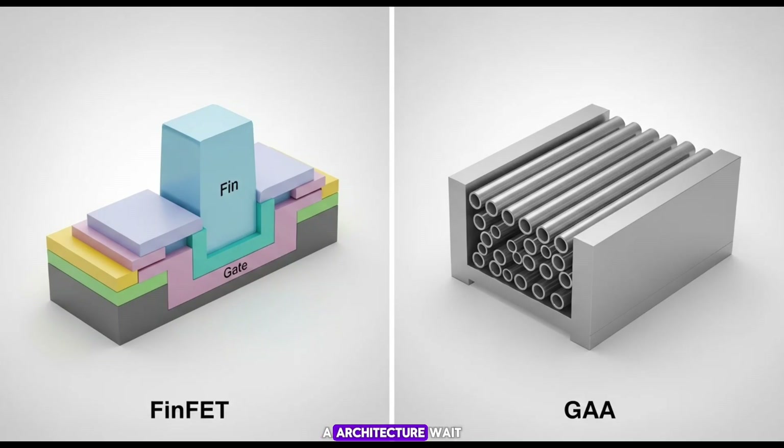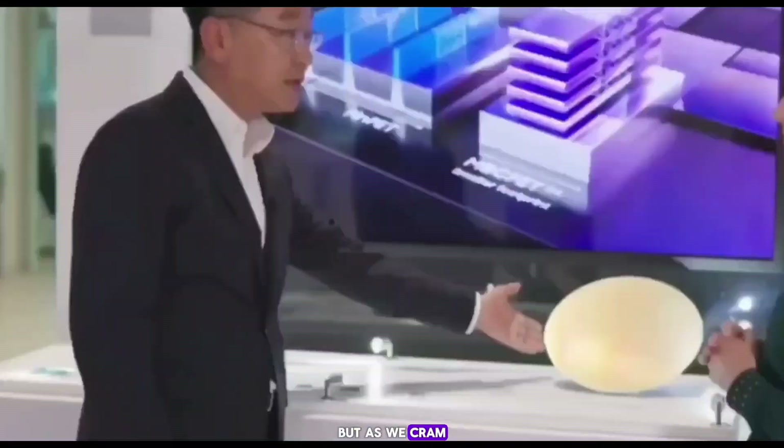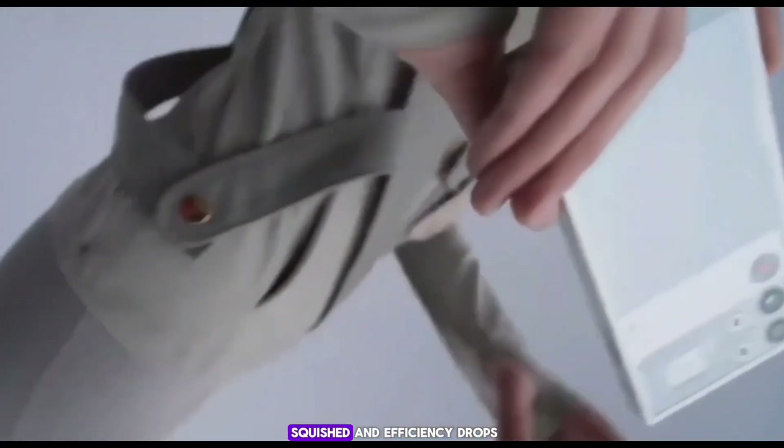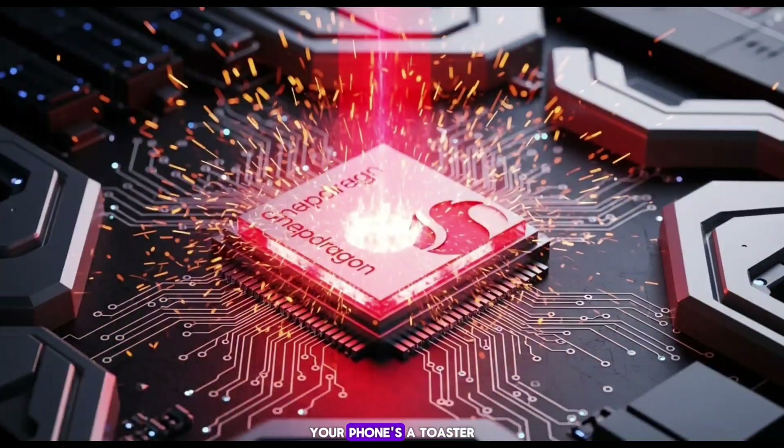Don't worry, I'm not going to drown you in jargon — let me break it down simple, like explaining it to your grandma over coffee. Back in the day, chips used something called FinFET — that's Fin Field Effect Transistor. Imagine transistors as little switches in your chip. FinFETs are like fins sticking up from the ground, controlling the electricity flow pretty well. But as we cram more switches in to make chips smaller and faster, those fins start getting squished and efficiency drops. Heat builds up, power gets wasted — your phone's a toaster.